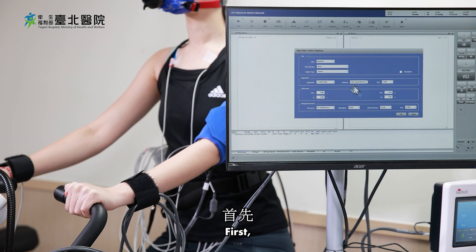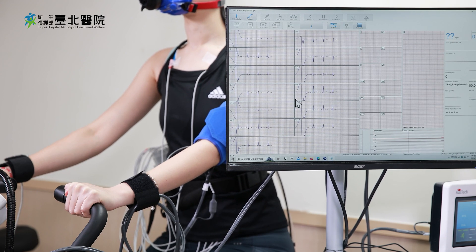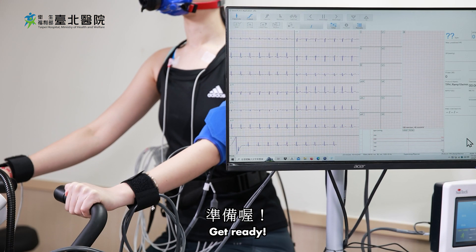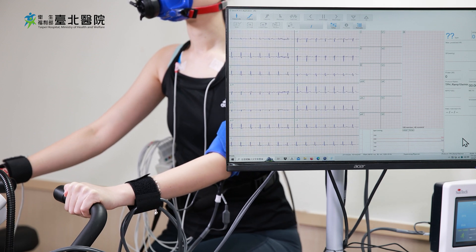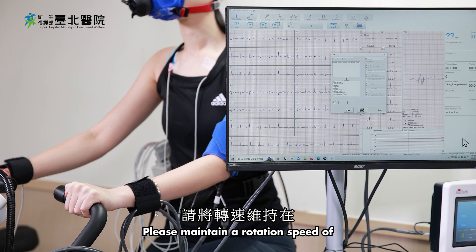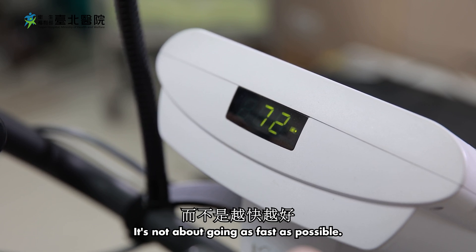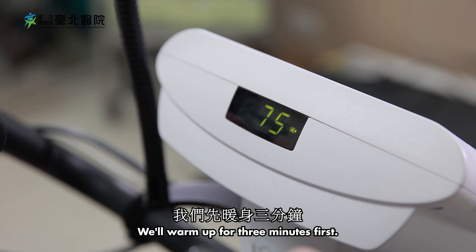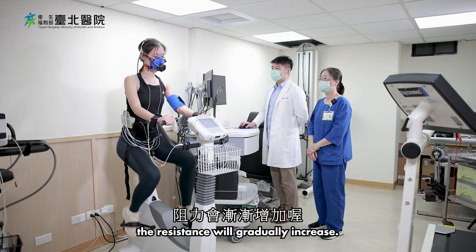Let's begin now. First, please close your eyes and rest for three minutes. Get ready — 5, 4, 3, 2, 1 — start pedaling. Please maintain a rotation speed of about 75 revolutions per minute. It's not about going as fast as possible. We'll warm up for three minutes first. After that, the resistance will gradually increase.